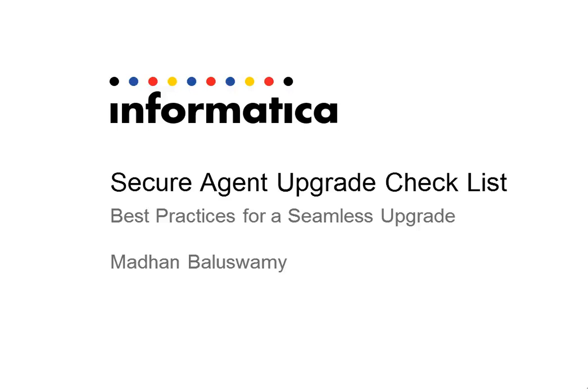Hello and welcome to yet another Informatica Cloud support video. In this video we are going to have a look at the Secure Agents Upgrade Checklist and see in detail what are the best practices that we recommend to have an upgrade without any hiccups.